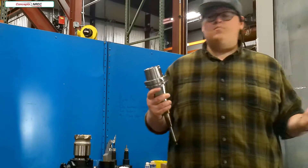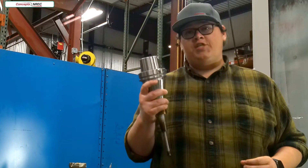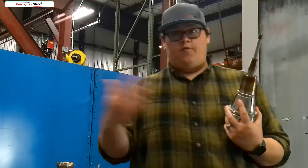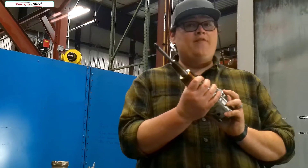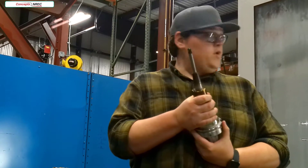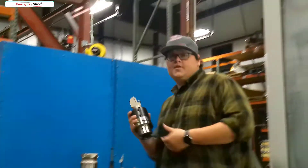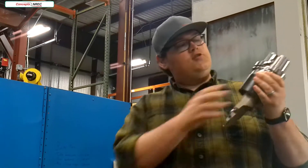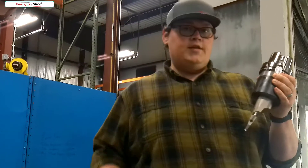The C52 uses an HSK100 interface. This is a dual-contact interface which helps with rigidity and accuracy. We typically use heat-shrink tooling, which allows us to set up a versatile arrangement of tooling. This right here is going to be my first finishing end mill for the shrouded impeller we just showed you. After we move through the process and go to turning, we switch over to an HSK100T holder, which allows us to lock the spindle with the lathe tool and do the turning right inside the machine.